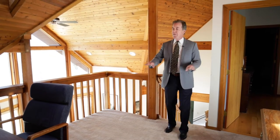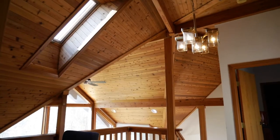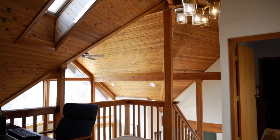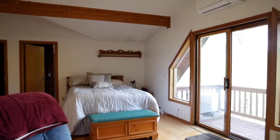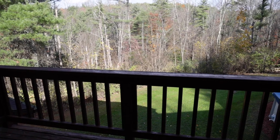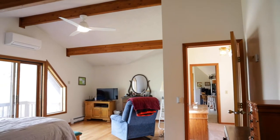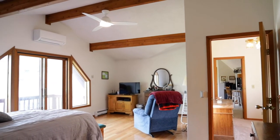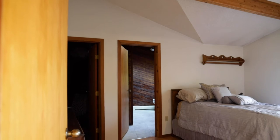At the top of the stairs there's a nice open office or reading area — whatever you want to use it for — with a skylight, and you get the feel of the tongue and groove wooden ceilings throughout. There are two bedrooms on this floor. The master bedroom has sliders out to its own little patio overlooking the backyard, with beautiful hardwood floors in great shape and exposed beams.